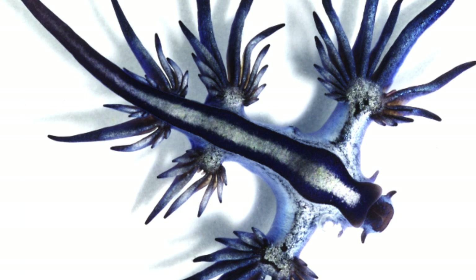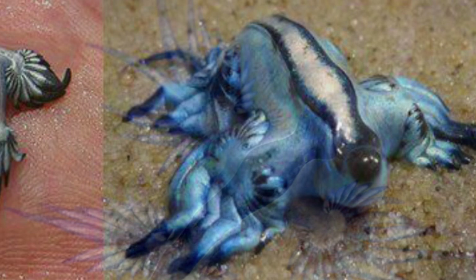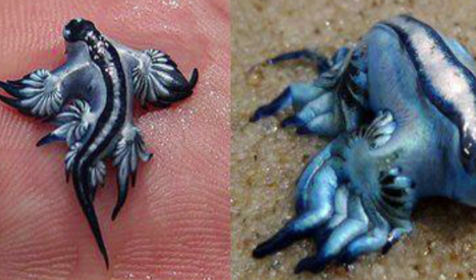Looking like something from a science fiction movie, this tiny sea slug can be found in the southern Pacific and on the western Atlantic coast. It floats on the surface with the aid of a gas-filled sack in its stomach and can absorb venom from other creatures like the Portuguese man-of-war jellyfish, allowing it to sting with the same force of much larger creatures.